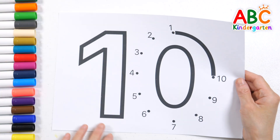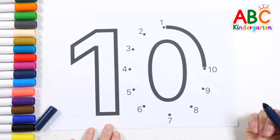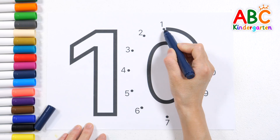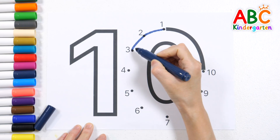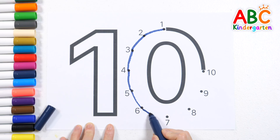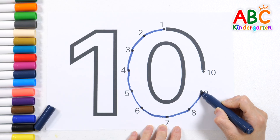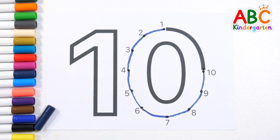Let's connect the dots from 1 to 10 to see which number we're going to learn today. Think about what number it will be when all the dots are connected. 1, 2, 3, 4, 5, 6, 7, 8, 9, 10. When we connected the dots in order, we made the number 10.